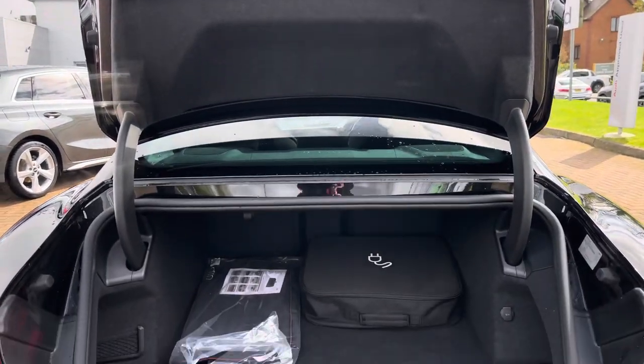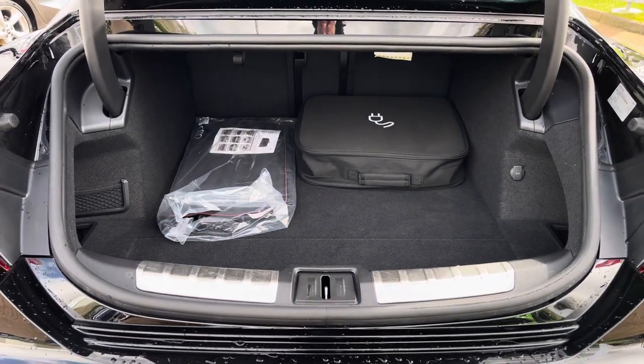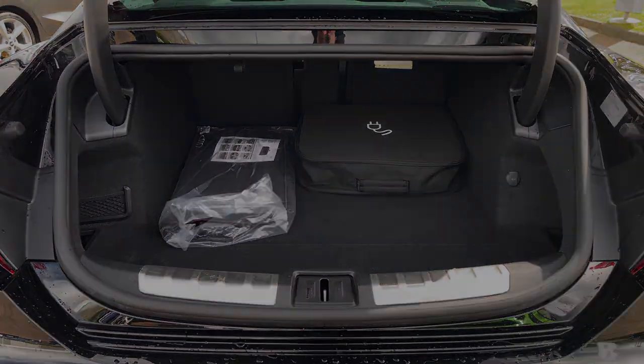Moving into the rear boot space of the Audi e-tron GT, we do find up to 405 litres of storage space, which is a large amount for an electric vehicle of this size. This can easily accommodate one larger suitcase as well as a few additional bags.